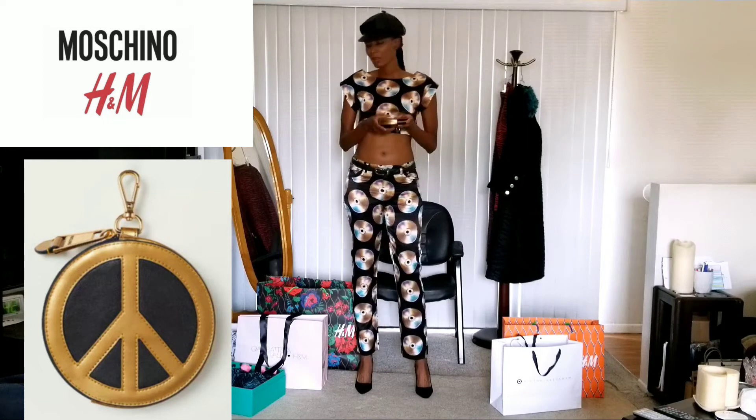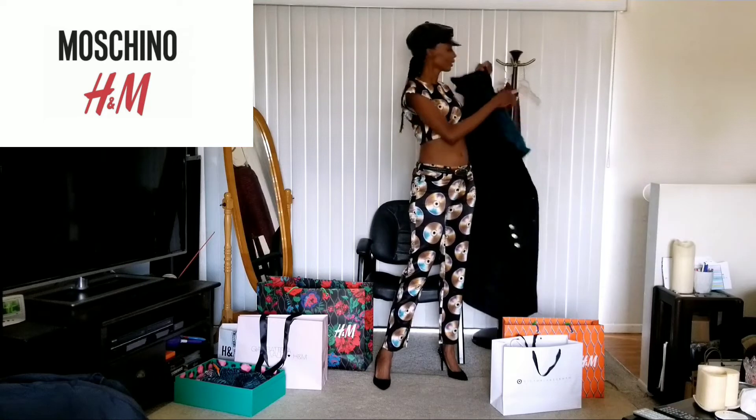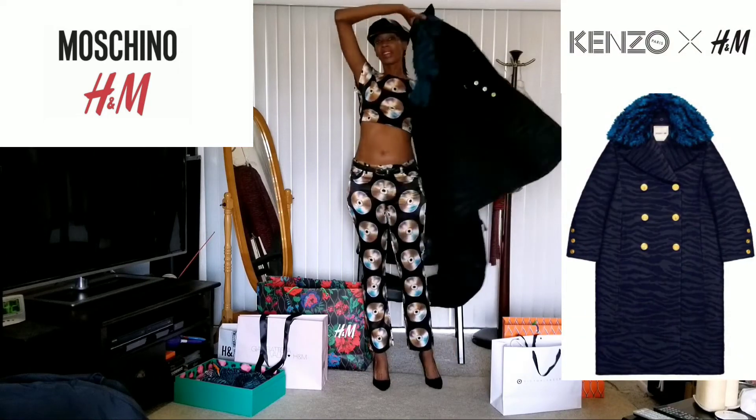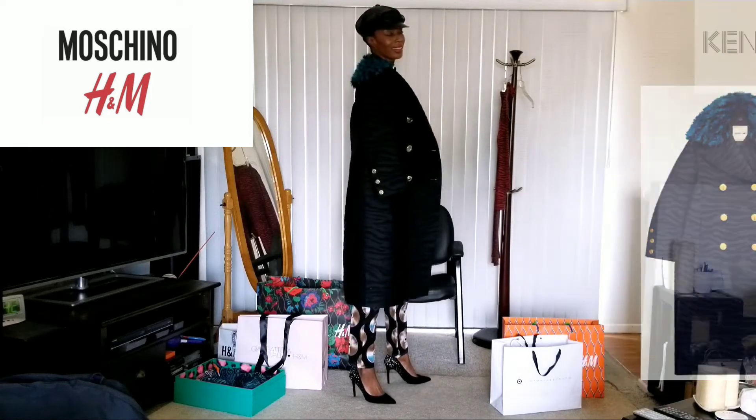But to add even more drama, take a look at this — Old Faithful: the Kenzo black wool jacket. Look at that. That was amazing. I'm telling you, this jacket.